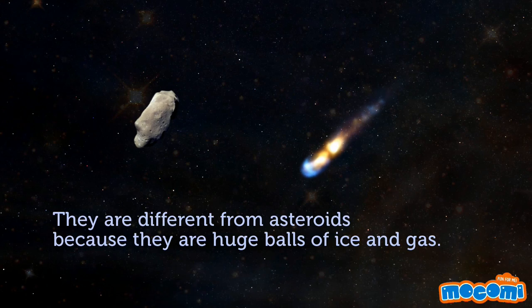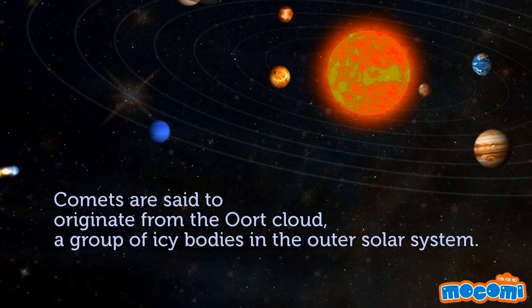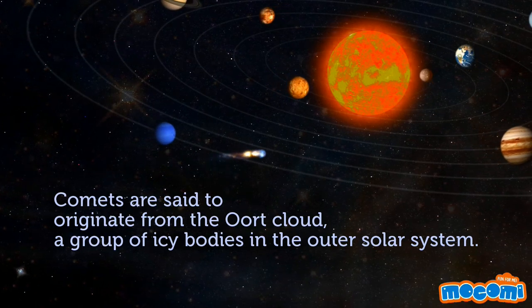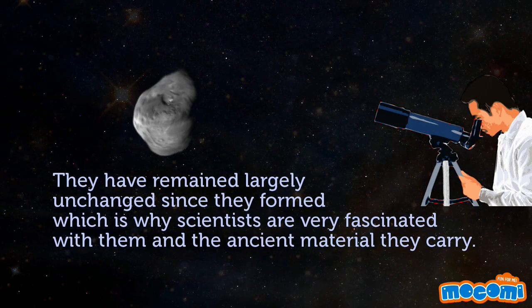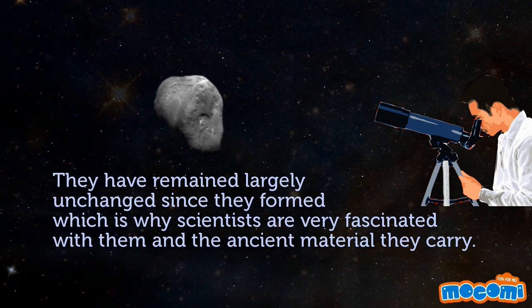They are different from asteroids because they are huge balls of ice and gas. Comets are said to originate from the Oort Cloud, a group of icy bodies in the outer solar system. They have remained largely unchanged since they formed, which is why scientists are very fascinated with them and the ancient material they carry.